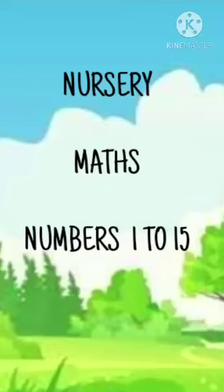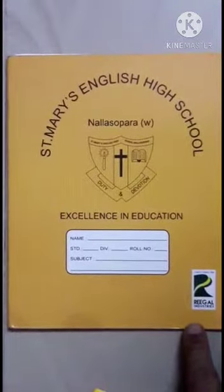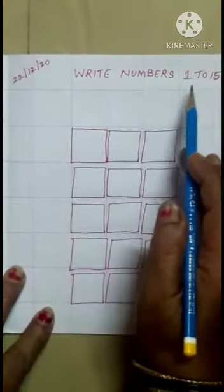Nursery maths, numbers one to fifteen. Take out your mats notebook, children. Let us write one to fifteen. Write numbers.